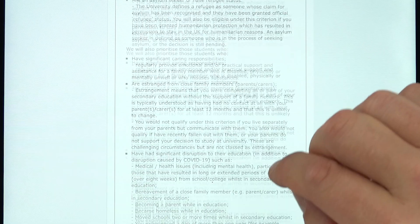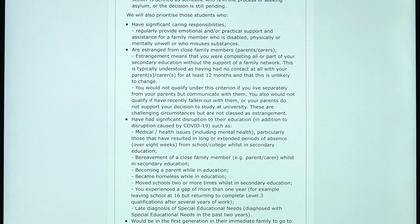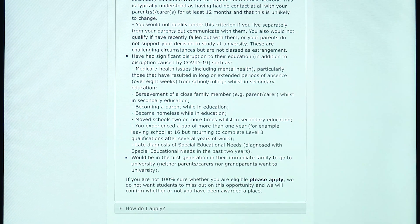There are also other factors, such as significant caring responsibilities for someone else in your family, being estranged from your family, or significant disruption due to COVID — including long periods of absence — in addition to what everybody has experienced over the last year. If you're not sure whether you fit into one of those categories, the site says you should apply anyway, because it's better to apply and be rejected than to miss out on this opportunity.